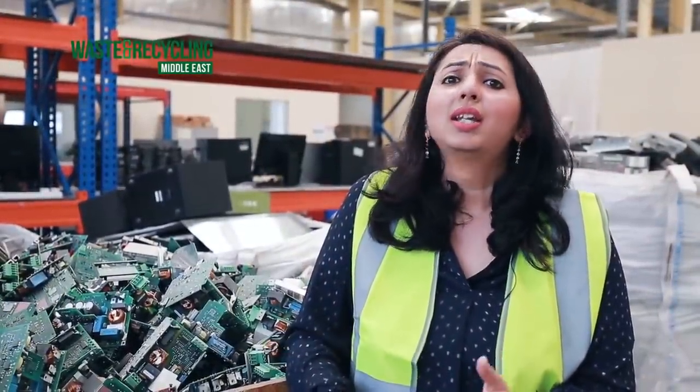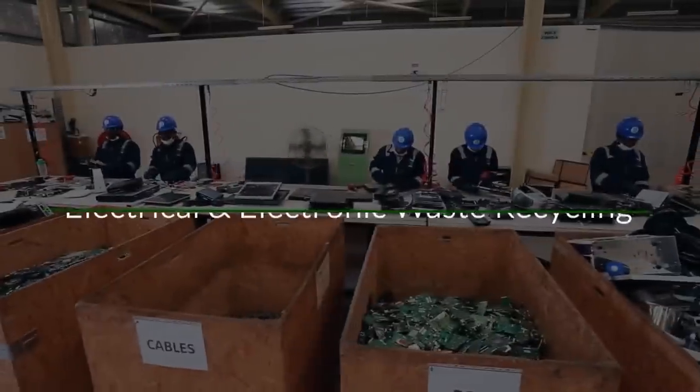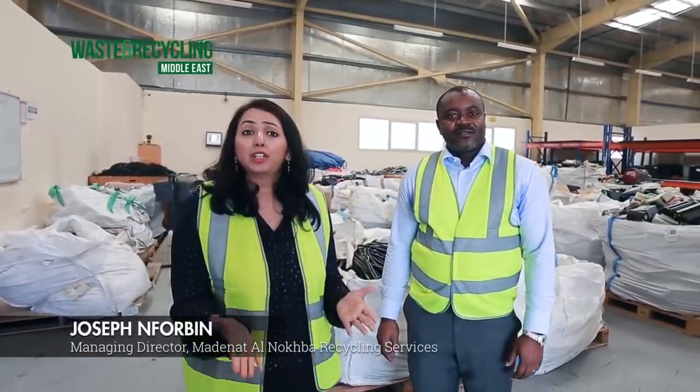In this episode of In Focus, let's learn what we can do to improve these statistics. I'm here today with Mr. Joseph Forbin, the managing director of Madinath Alnogba recycling services, to find out exactly what happens to all that e-waste once it enters the plant. So shall we enter?